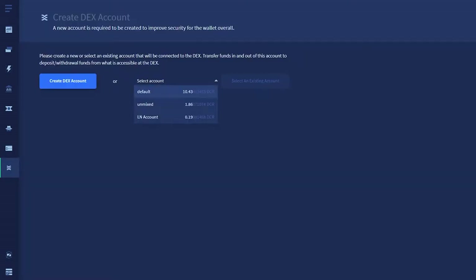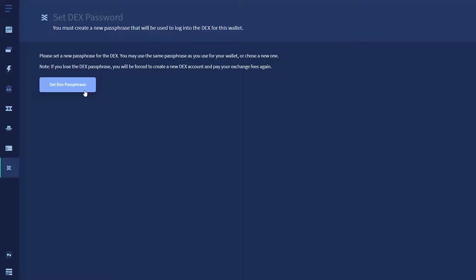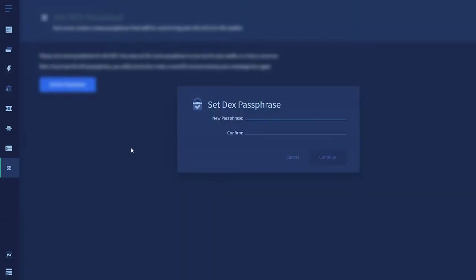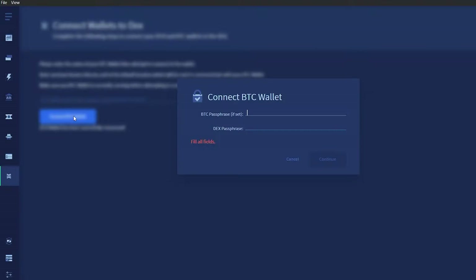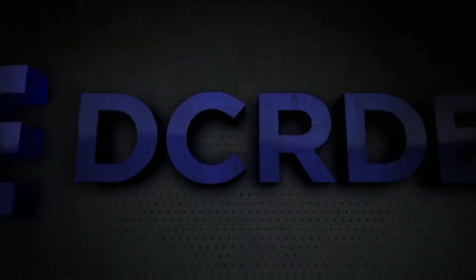It makes setting up the DEX much easier than before, prompting the user to create a specific DEX account password, and requiring the user to connect their Bitcoin wallet. A Bitcoin full node must be running. It's important to understand that running your own Bitcoin wallet and node is what makes the entire process trustless — it allows you to have self-custody of your assets.